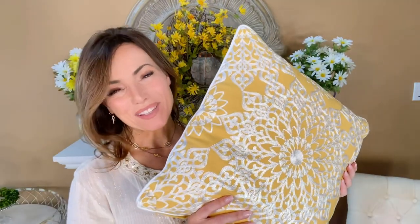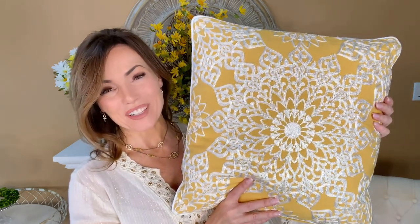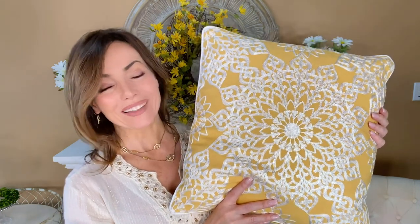One of the easiest ways to really brighten your room is a gorgeous throw pillow. It's a lot less expensive than furniture, and it's a lot easier than painting. It's even less effort than a new rug and a lot less money.